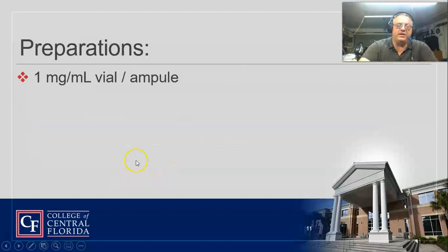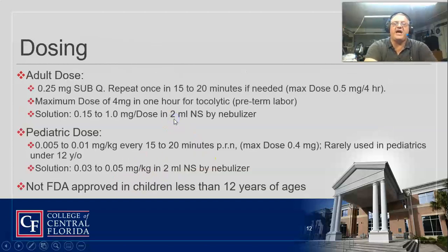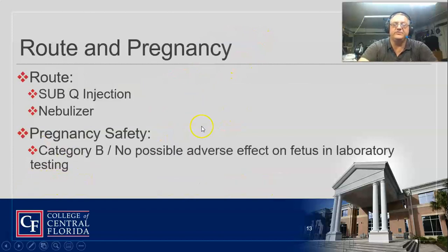It usually comes in 1 mg per 1 mL, and they usually go 0.25 mg sub-Q. The 0.15 mg dose was what was given to pregnant patients to stop contractions. For pediatrics, the FDA says if they're less than 12 years of age, probably not the thing to give — so if a test question asks how much terbutaline to give a six-year-old, the answer is none.